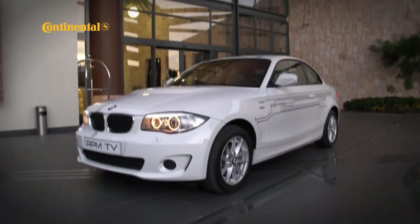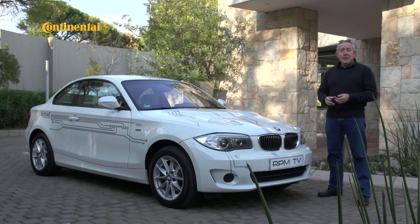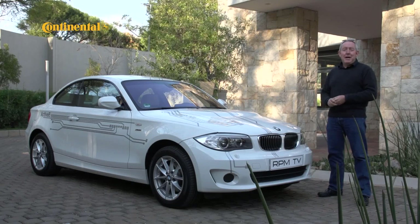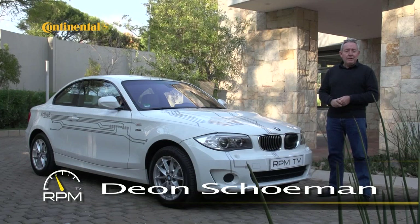Whenever the petrol price goes up, the notion of a zero emissions vehicle that doesn't need petrol at all becomes very attractive indeed. And every time you drive behind one of those trucks that billows huge clouds of diesel smoke, you really think that alternative energy sources are something that should be looked at from a day to day transport perspective. But of course, it's all very much the stuff of science fiction, and even those hybrid cars by people like Lexus, Toyota and BMW aren't true zero emission vehicles.